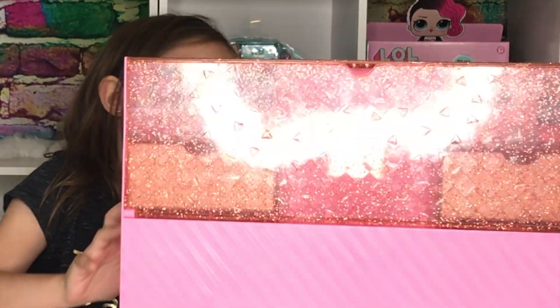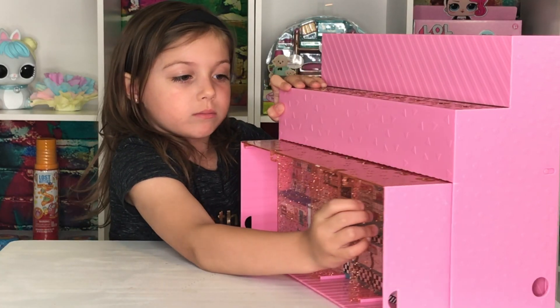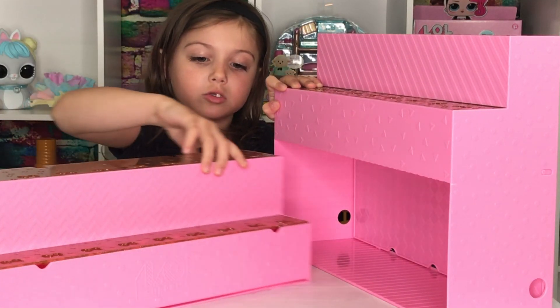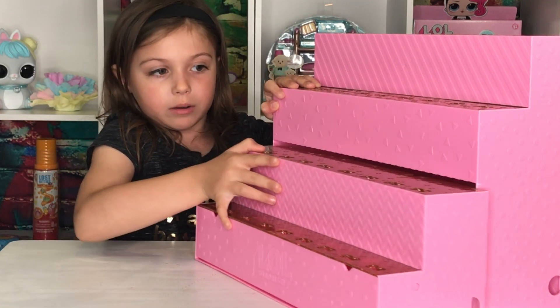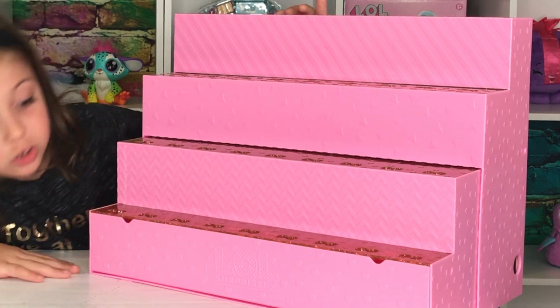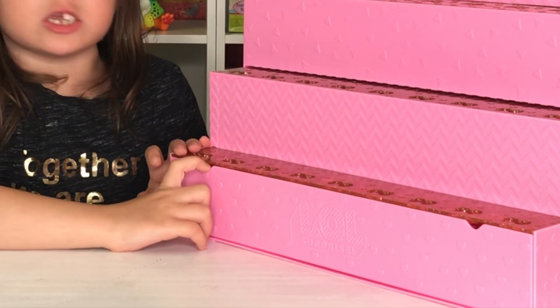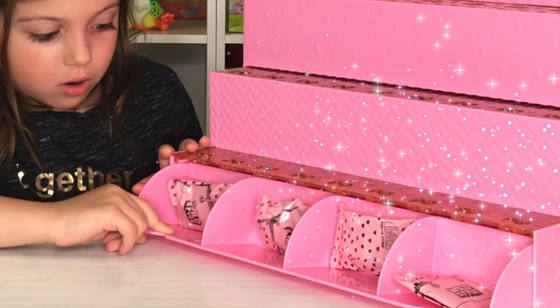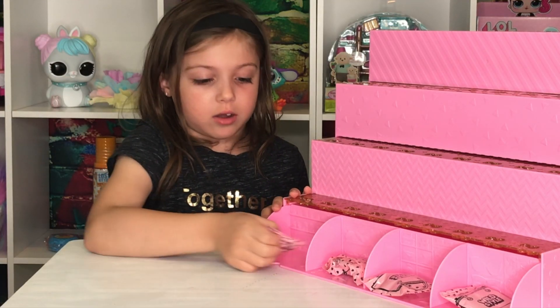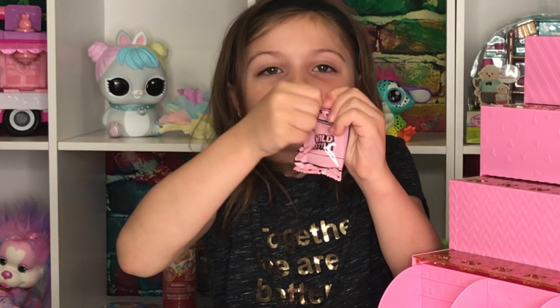Then you can set this, this comes out, and then you can turn it and put it like this. So here's where you display your dolls. This opens and I see where the stores are — the supplies are in here. Okay, so I'm going to open these, let's open this one.